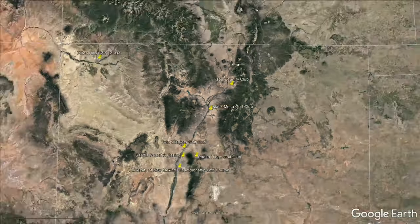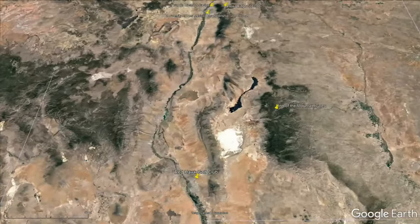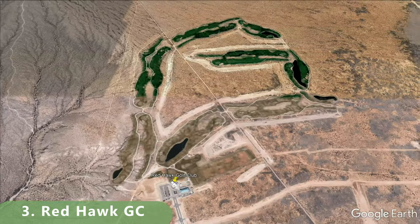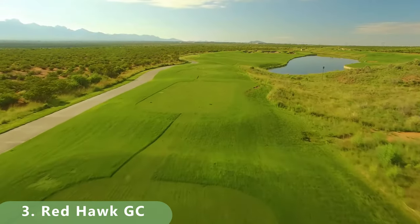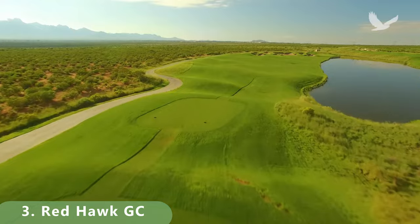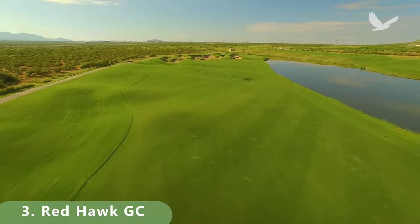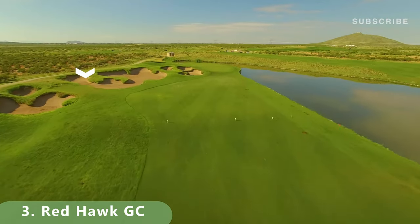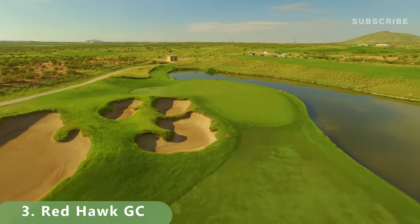Down to the top 3 public golf courses in New Mexico. Number 3 is Red Hawk Golf Course. It's a long course stretching 7,523 yards with a rating of 74.9 and a slope of 133. The course was built in 2011. Golf rates are very affordable — about $25 to play from the black tees. It's a par 72 and a great golf course.